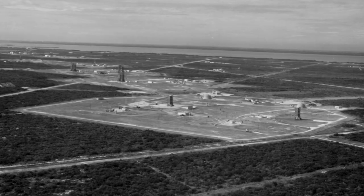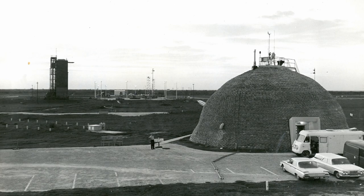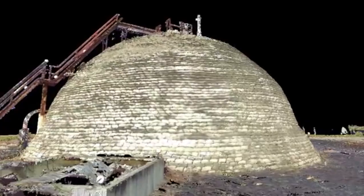The team is working in collaboration with the U.S. Department of Defense and the Cape Canaveral Air Force Station, scanning six locations to develop a digital documentation and virtual tour of Cape Canaveral.